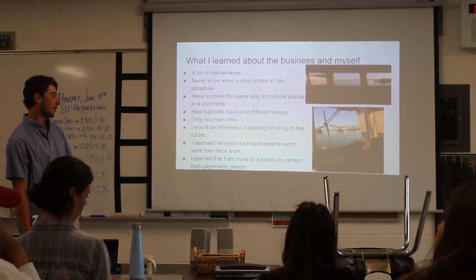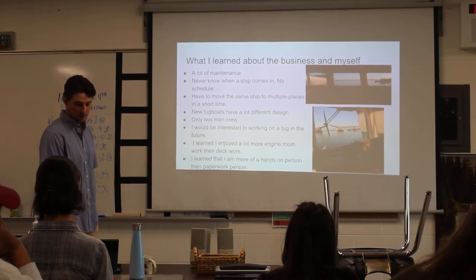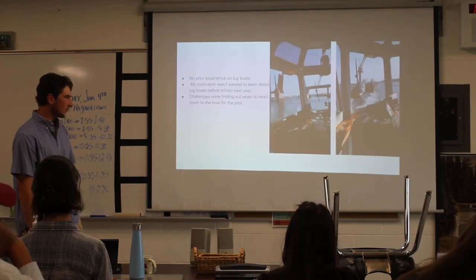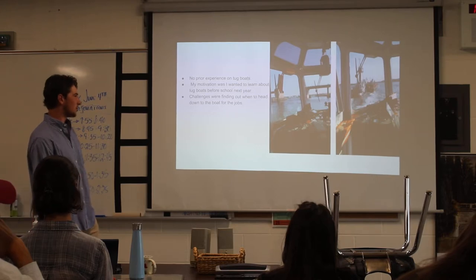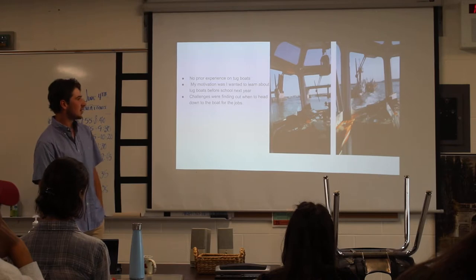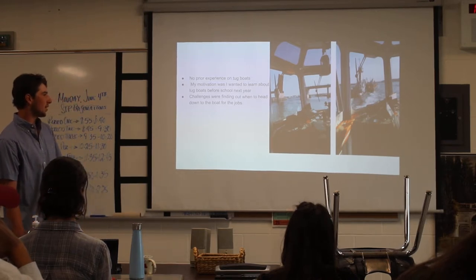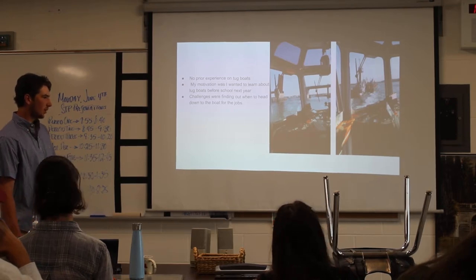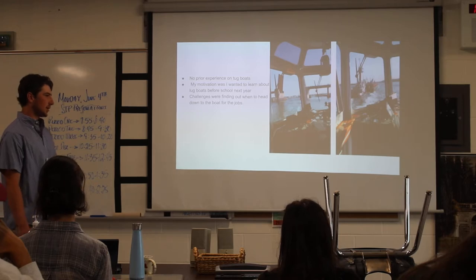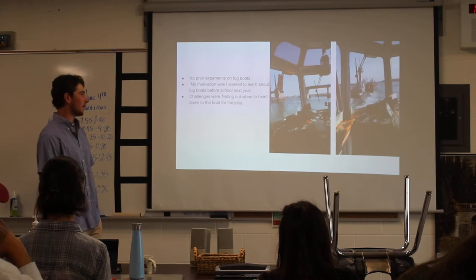Going into a dry dock, there was a lot of paperwork, and it was not fun just sitting there watching people do paperwork because I couldn't do anything. So I learned that I'm a lot more of a hands-on person than a paperwork person. I had no prior experience on tugboats at all — my motivation was to learn about tugboats and the industry before I go off to school next year at Maine Maritime. The challenge was finding out when I had to go down to the boat for jobs. There's no schedule, so I got a call at 5 o'clock at night while hanging out with some buddies saying I had to head down to the boat right now.